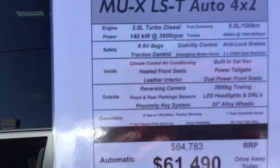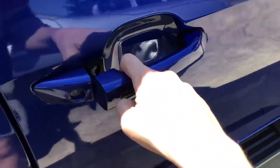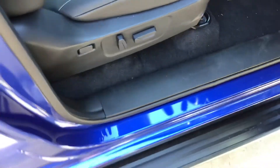Here's some information about the engine. It's got proximity keys, side steps, and a 12-way electric driver's seat.